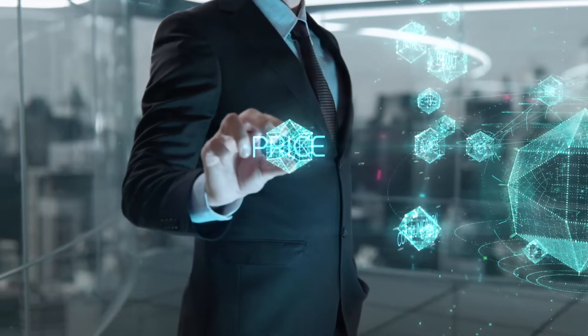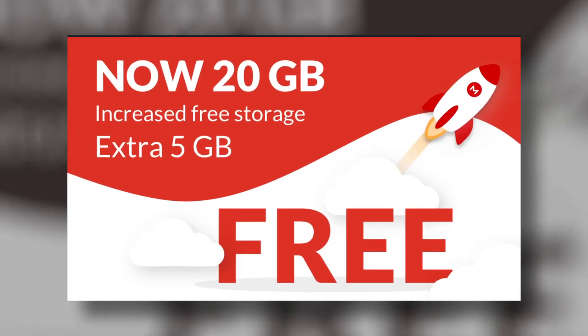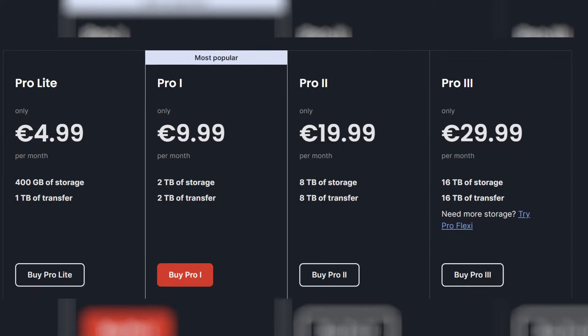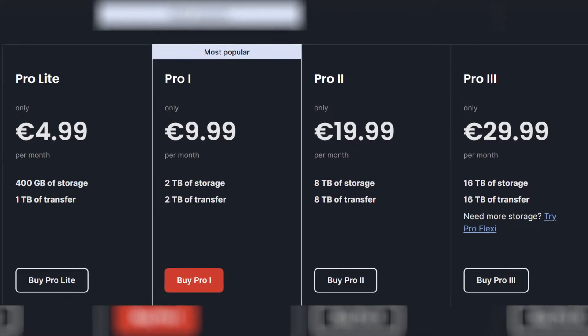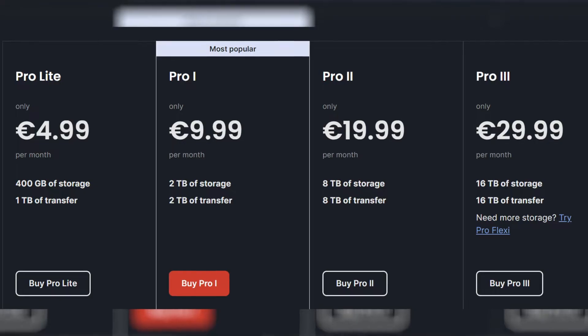Would you consider Mega's past when deciding whether to purchase the service? Let me know in the comments below. Talking of purchase, let's see how much you'll pay for the Mega Premium plans. Mega has 20GB storage space on its free plan, one of the biggest in the industry. However, its paid plans are pretty expensive. The Premium plans come in four tiers: Pro Lite, Pro 1, Pro 2, and Pro 3, each with corresponding features and prices, and a very creative naming convention.